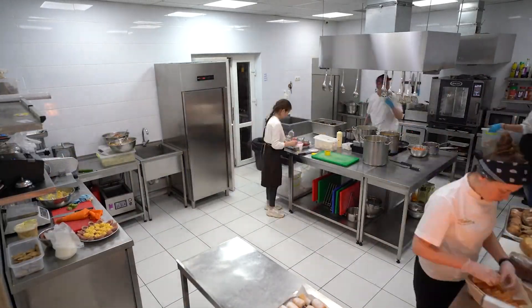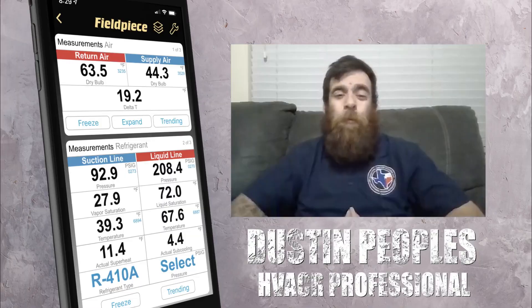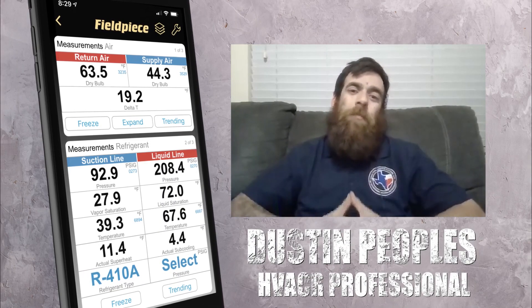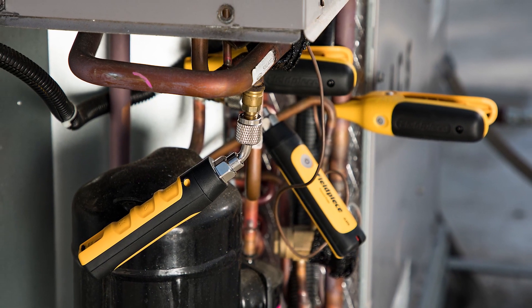For Dustin Peoples, the freedom of the wireless connectivity means he can perform routine checks in busy restaurants. With the JobLink system, I'm able to monitor my system pressures from a distance without being in the way of the busy restaurant.